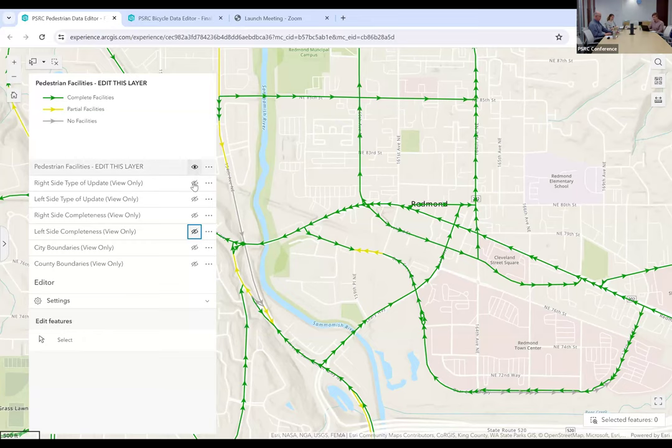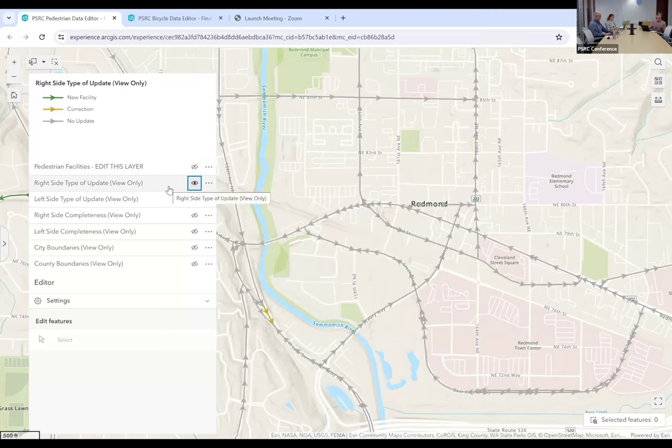Turning off the merged layer, we'll move to the right-hand side type of update layer. This shows facilities on the right-hand side of the road. The arrows indicate the direction of each arterial segment, so the right-hand side is relative to the direction of travel. The legend updates with the new layer: green is now new facilities added as part of this process, yellow is corrected facilities, and gray is where nothing has been changed. Looking around downtown Redmond, you can see a few edits made to these arterial segments, and from the color we can tell those were corrected.